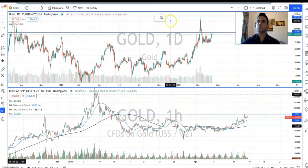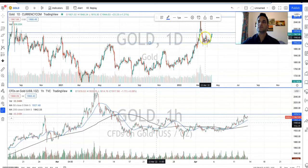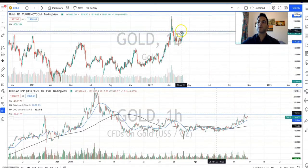Since then we saw a nice strong pullback and retracement all the way back to the $1,915 level, where it found a base and started to get some strong support.